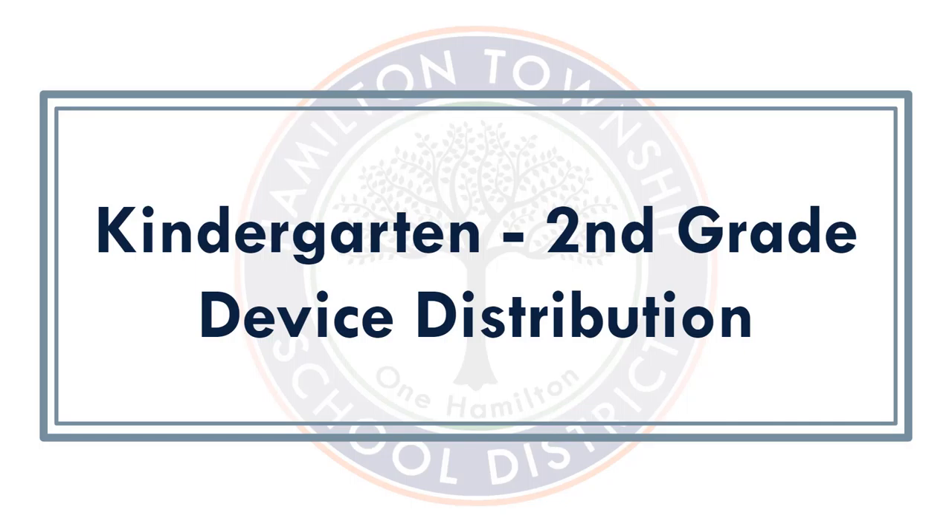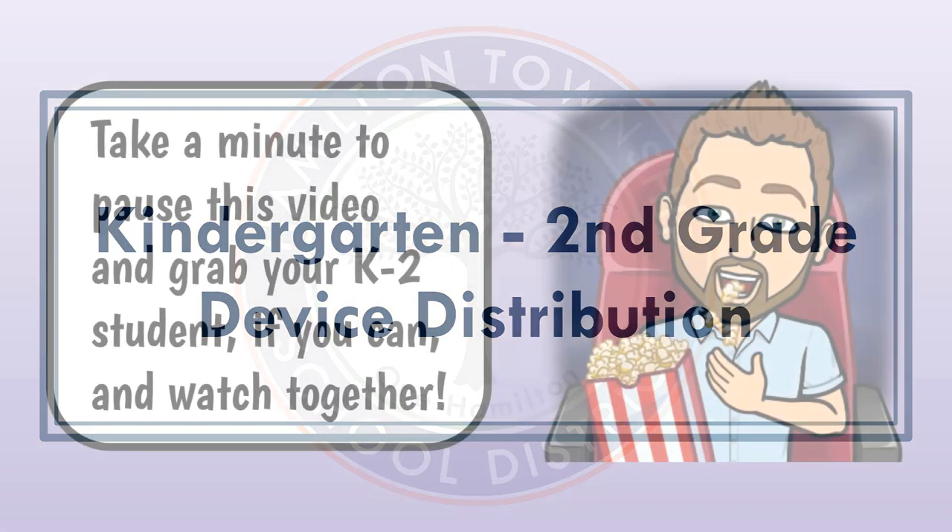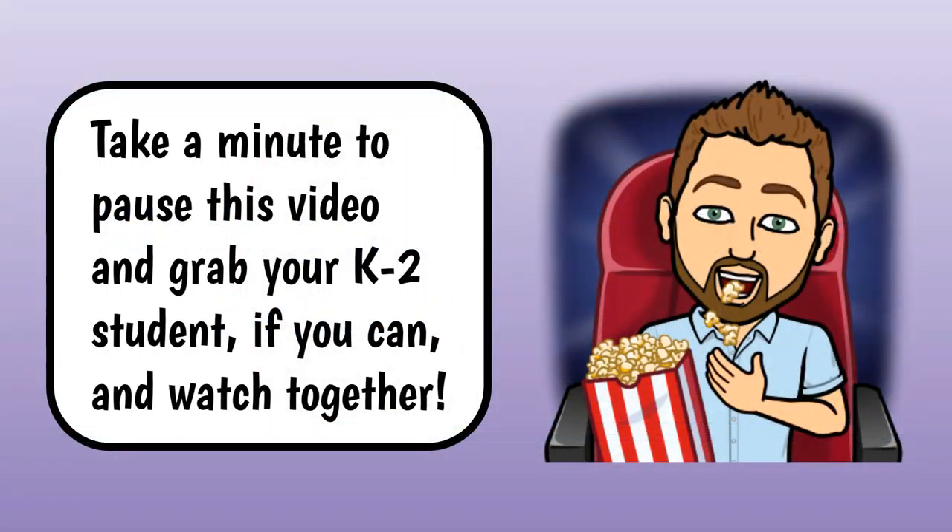Kindergarten to 2nd grade device distribution. Take a minute to pause this video and grab your K-2 student if you can and watch together.